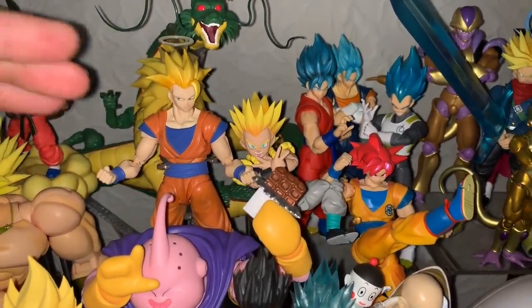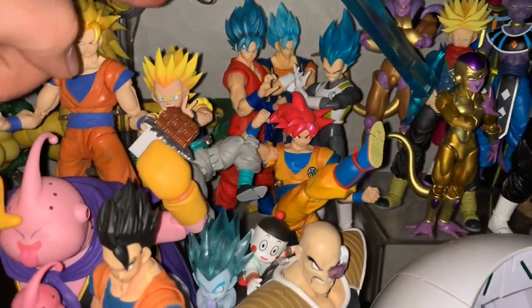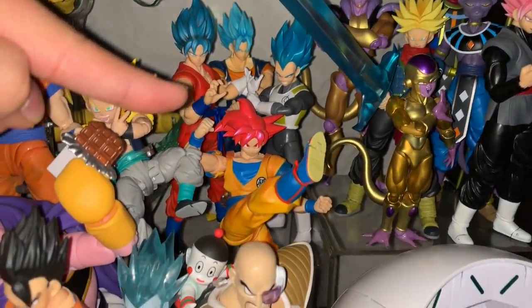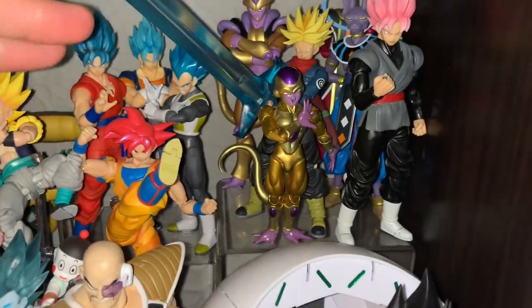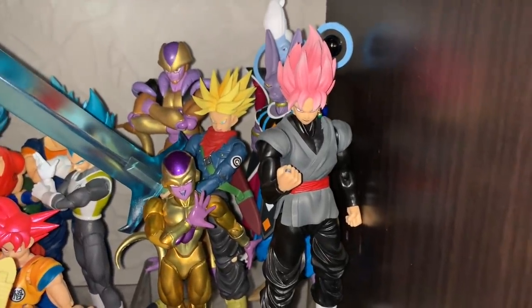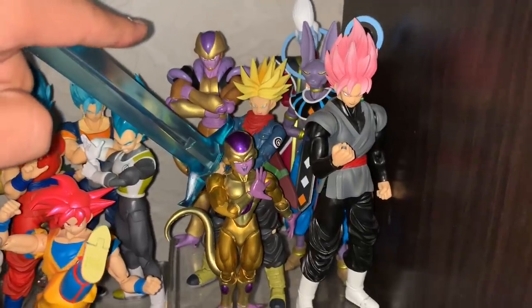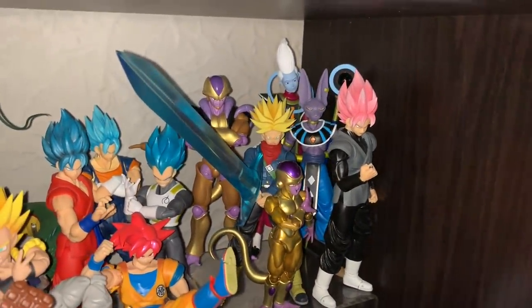Coming over, we have some of the Dragon Ball Super stuff: Blue Goku, Blue Vegeta, Blue Vegito, Super Saiyan God Goku with the red hair, Golden Frieza, my custom Goku Black, the new Future Trunks with his huge Spirit Sword, Whis, Beerus, and a custom Golden Zamasu that's going to be featured in my upcoming Dragon Ball video.